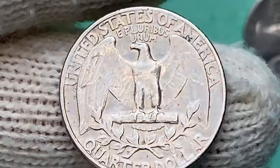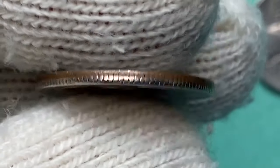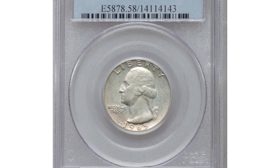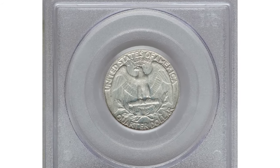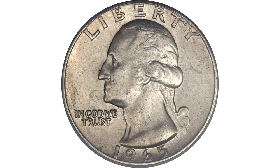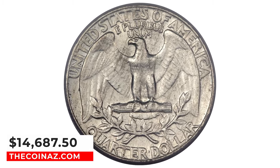The only difference in appearance from a clad 1965 quarter is the absence of a copper-colored edge. This is one of the most valuable specimens sold at Heritage Auctions — graded AU58 by PCGS, lightly toned with good luster, few marks, and a typical strike — it ended up selling for $14,687.50.